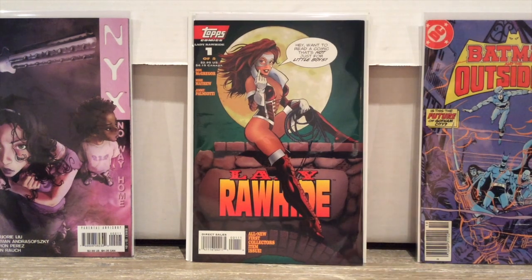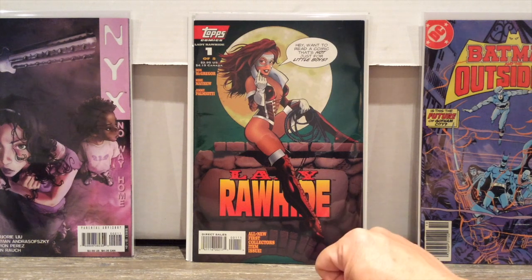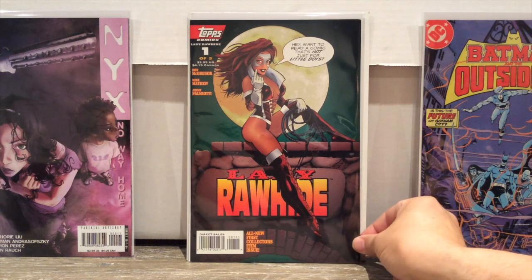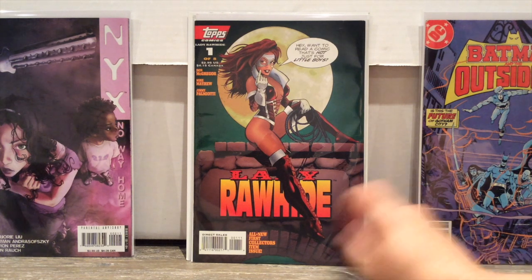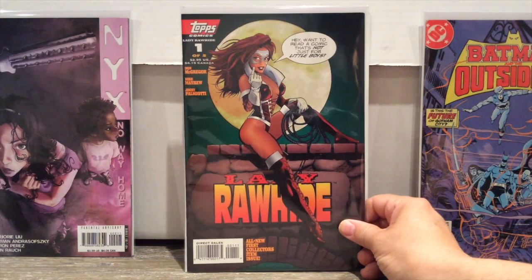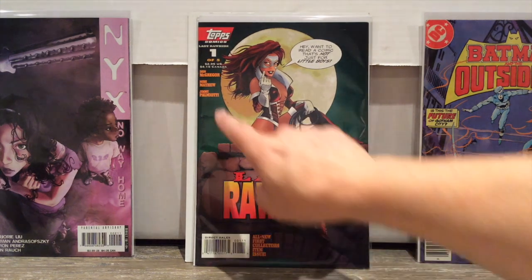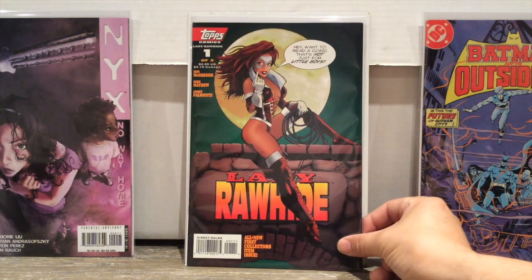Also picked up Lady Rawhide number one of five. I love Western comics, so I thought, what the heck? All new first collector's item issue — let me tell you something about that: if you have to write that it's a collector's item on your issue, chances are it will never be a collector's item. Interesting note: Jimmy Palmiotti on inks, probably from the early days of his career before he was writing.